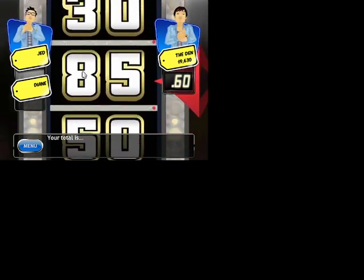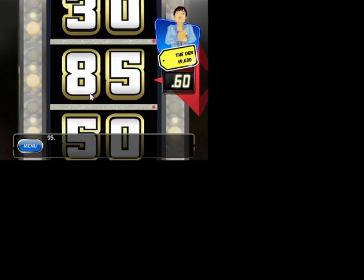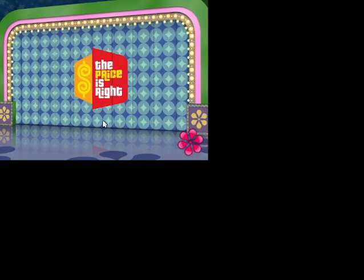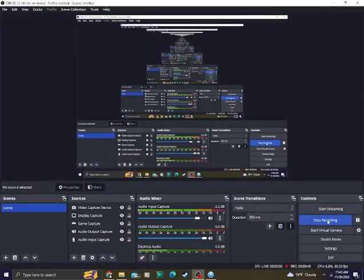Game over. 95. Well, we just got $9,630 from that very quick segment. That was a fail. See you next time.